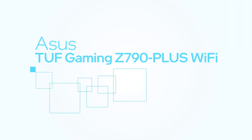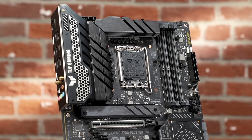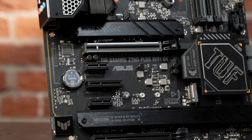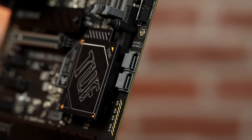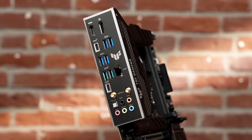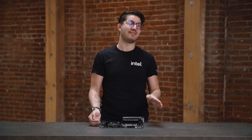With the TUF Gaming Z790 Plus Wi-Fi, ASUS brings together essential elements of a gaming motherboard for more mainstream builders. The military-inspired design has a unique look that matches other components in the TUF Gaming Alliance. ASUS emphasizes stability and cooling, which includes heatsinks for three of the four SSD slots. All Gen 5 lanes go to the primary x16 slot. ASUS integrates a handy Q-release lever that helps eject longer graphics cards, along with tool-free latches for securing SSDs. Smart specs and features like Wi-Fi 6E lay the foundation for a solid build. If you prefer DDR4, you can also check out the TUF Gaming Z790 Wi-Fi D4.